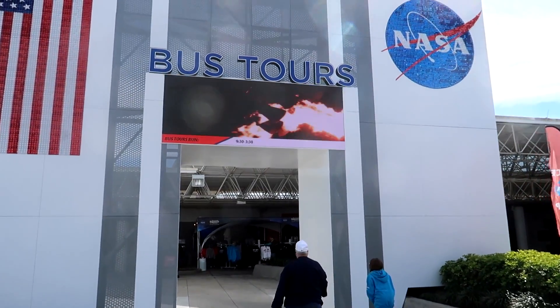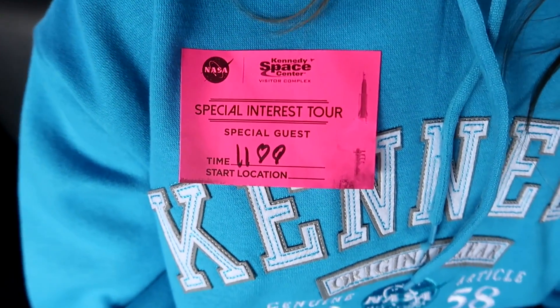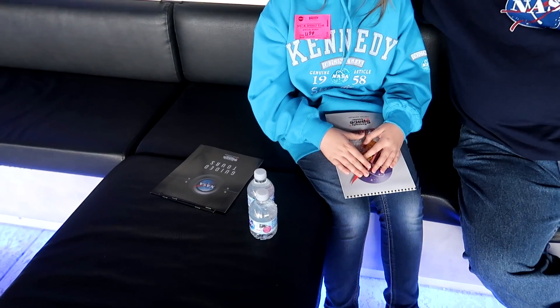And we're off. I'm so excited — I haven't done a backstage tour ever. So we got here a little early. Say hi to everybody, dad. This is my dad. We got here a little early for check-in to make sure we were on time. We got our sticker for our special interest tour, and they have a little lounge we can sit in, and we got free water. So we're just going to relax and wait until it's time to go.